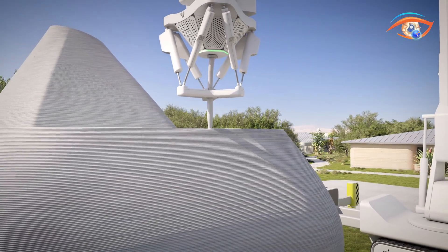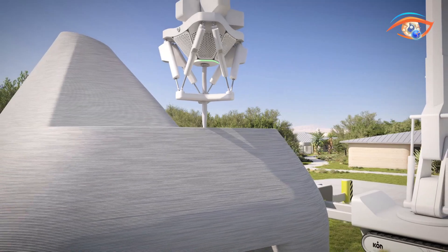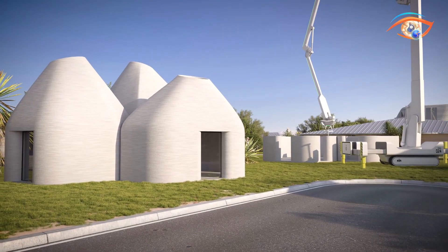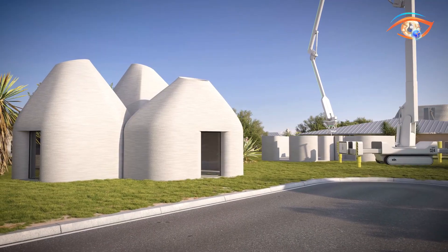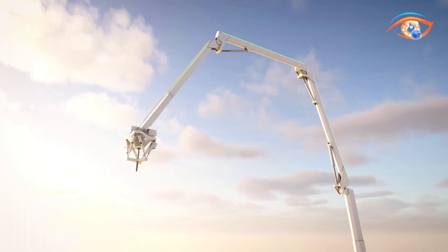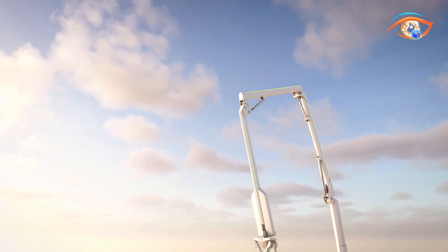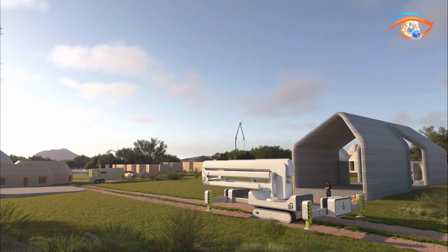Icon reports that Phoenix can cut overall building costs by nearly half compared to previous printing systems. By merging robotics, AI, and sustainable materials, the Icon Phoenix Robot redefines modern construction, enabling faster, more flexible, and eco-friendly building solutions that could revolutionize urban development and affordable housing worldwide.